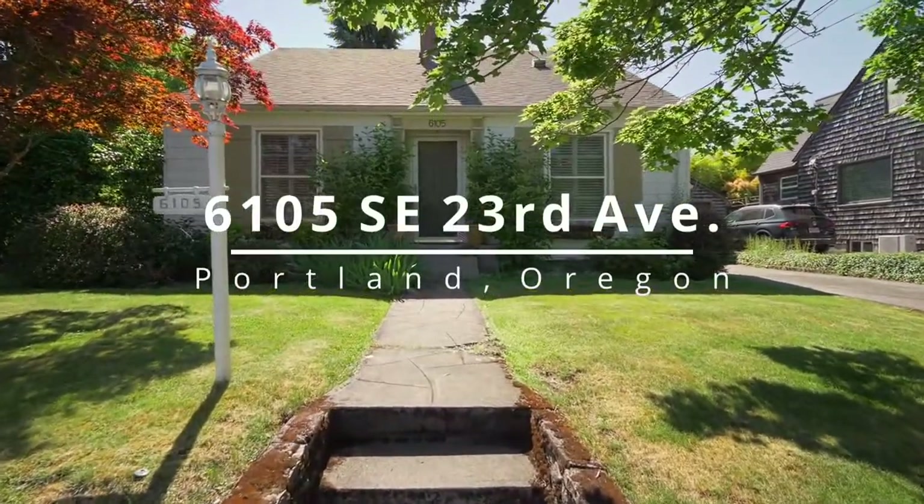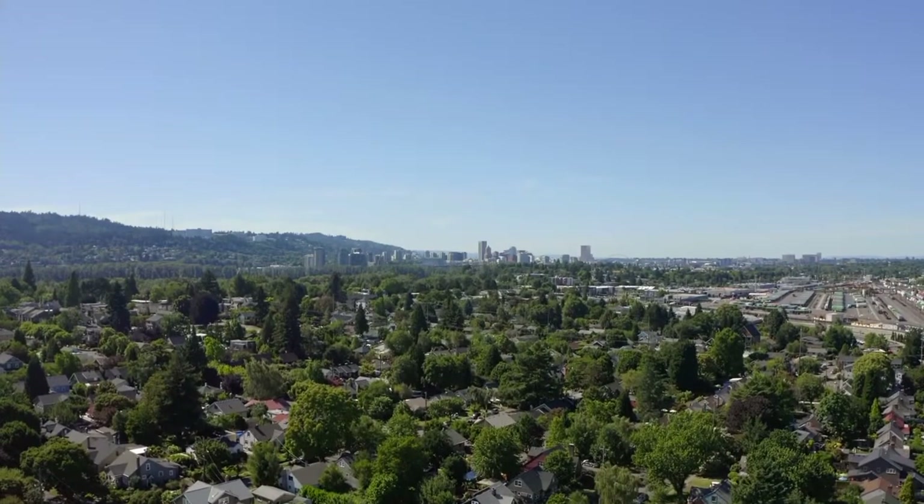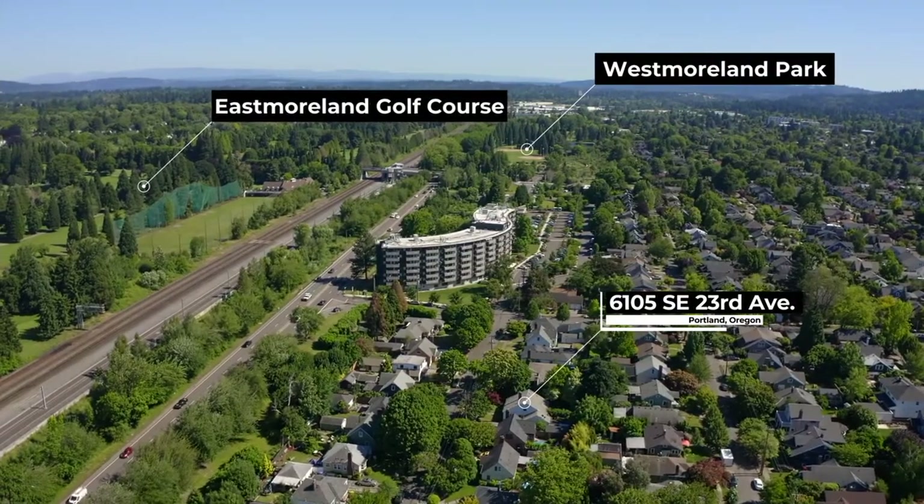Welcome to this beautiful Cape Cod-style home located in a coveted Westmoreland neighborhood. It's located near Eastmoreland Golf Course, Westmoreland Park, and has easy access to downtown Portland.